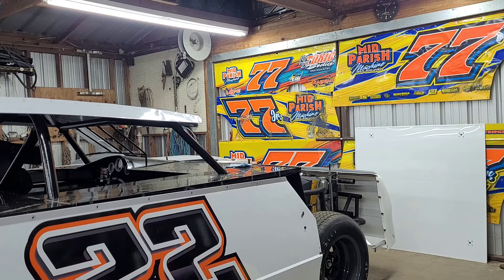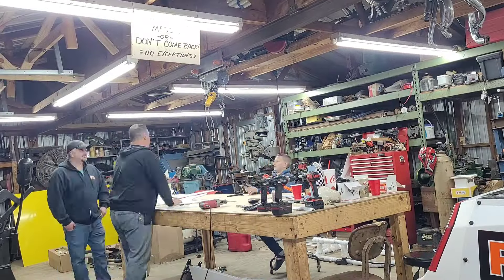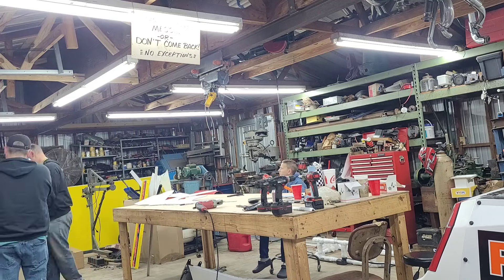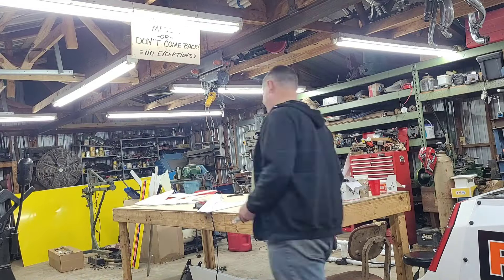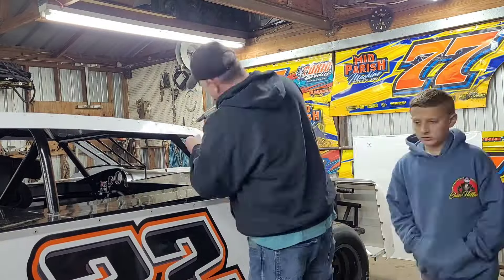Right now we're working on the A pillar. We had done a body on this before and it came back for some finishing touches we didn't get done. We're changing the A pillar on both sides just to make it look a little better. Daddy is bolting and popping everything onto the car now.